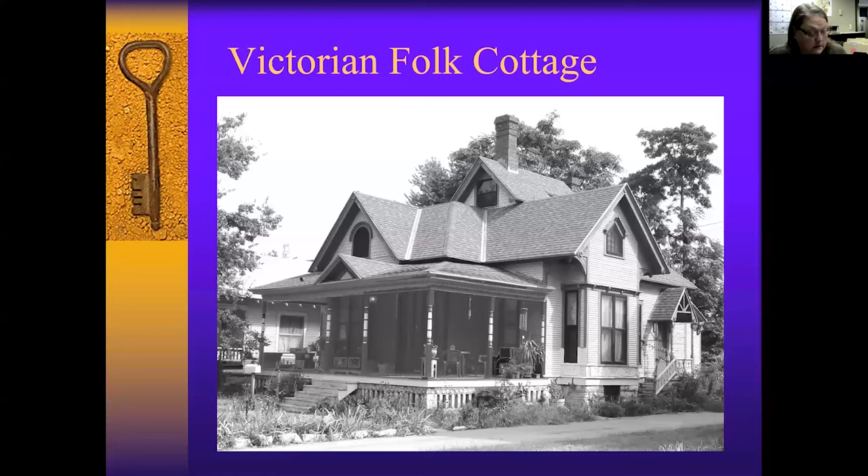This is another folk Victorian cottage called the Market Street Cottage. It has some different detailing: pedimented window hoods, the bay window, turn posts, the irregular roof, a hooded window in this one gable, and a pediment tympanum that focuses attention on the entrance to the house. This was built in 1888 — no information about an architect.